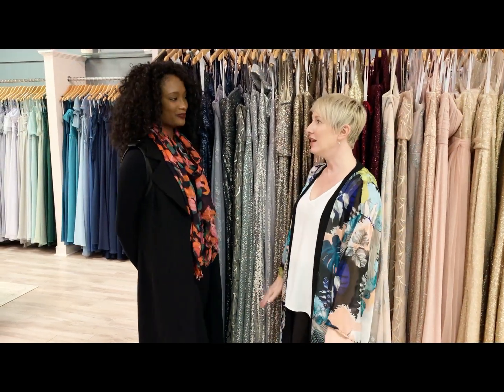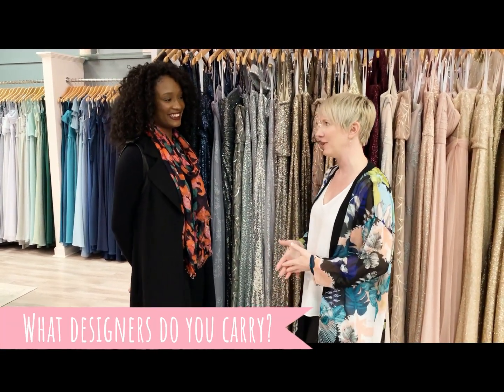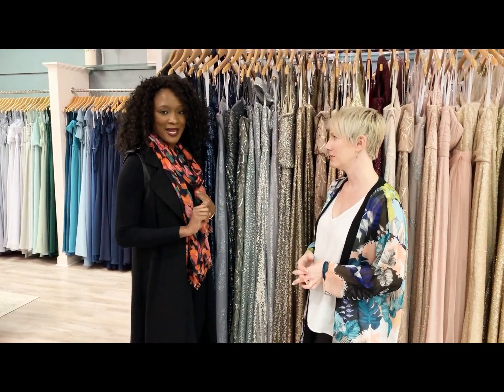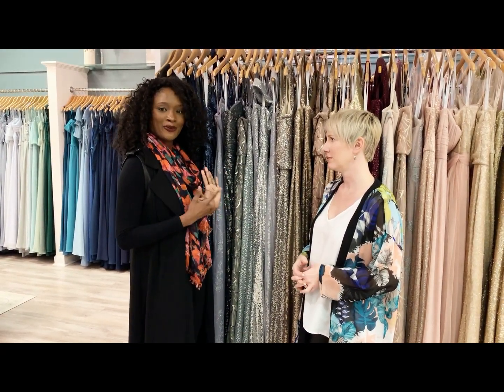We have a ton of gowns here in store. The designers we carry are Morilee, Sorella Vita, Hayley Paige, Christina Wu, and Allure Bridesmaids.